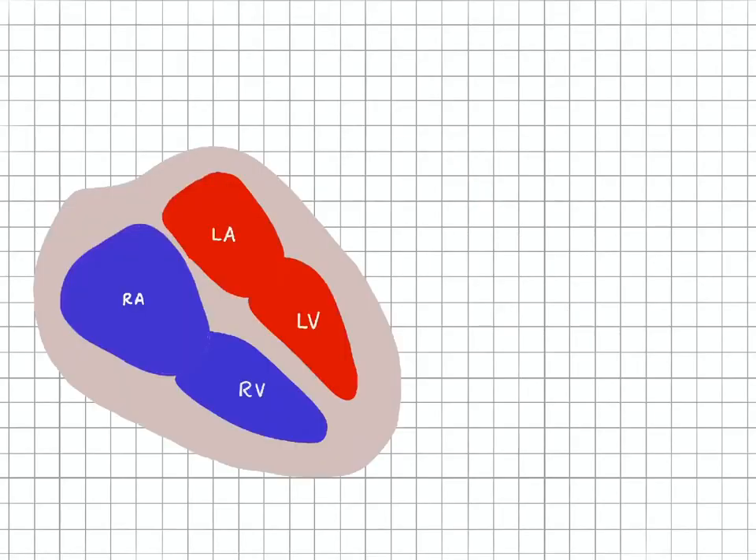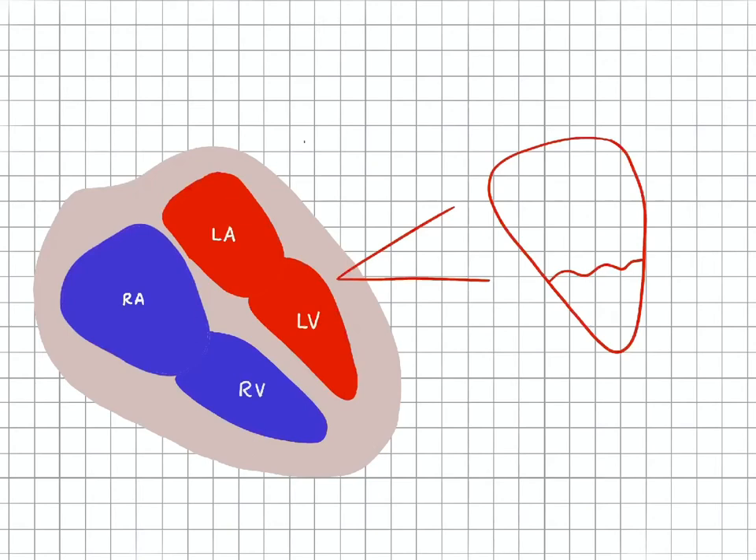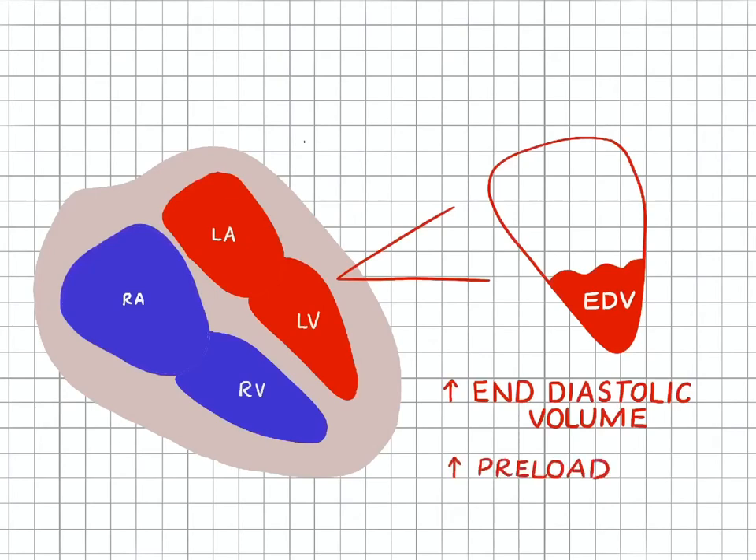We'll start with the heart as we usually do and zoom in on the left ventricle. At the end of diastole, which is when the heart is at rest, there's going to be a certain amount of blood in the ventricle to be pumped out. That is called end diastolic volume, or EDV for short, and an increase in EDV also means an increase in preload, which represents both volume and pressure.